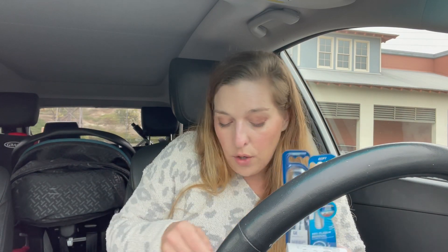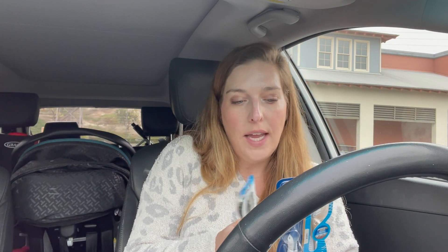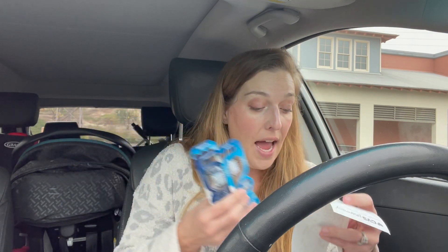I also did the Crest Scope. When you buy three Crest Oral-B products, you get a $5 ExtraCare Buck. So I bought three of the toothbrushes — these are priced at $3.99. I had a few coupons.